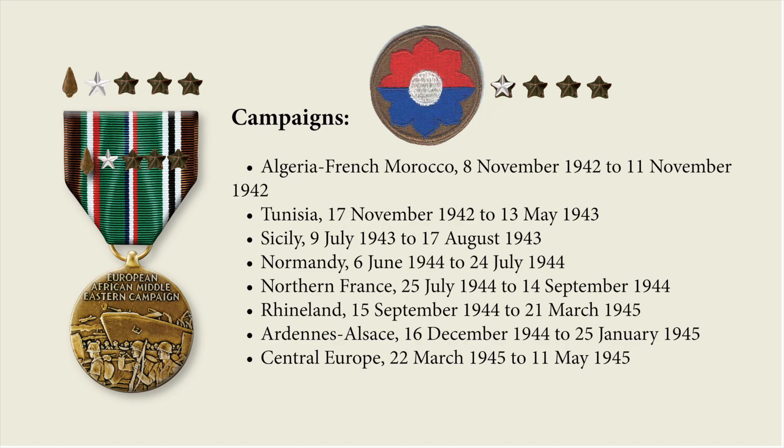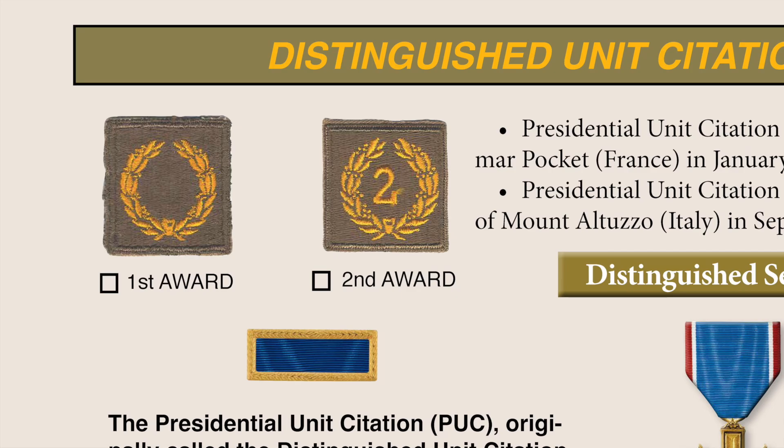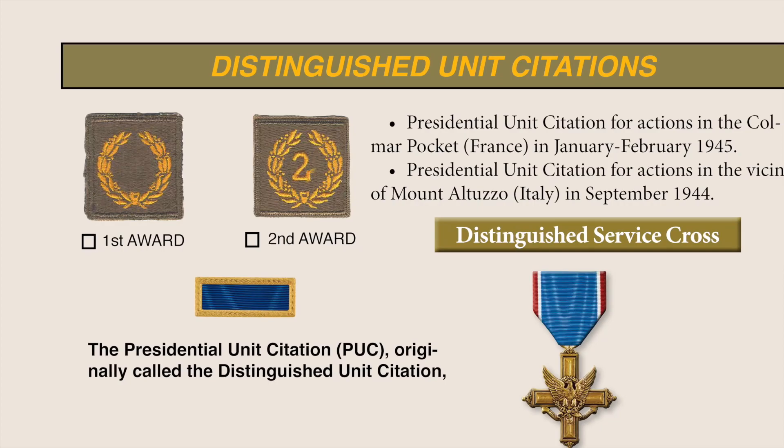The 9th Infantry Division earned eight campaign stars: one silver star, which counts for five bronze stars, and three additional bronze stars — so one silver and three bronze stars, plus an arrowhead for the landing in Tunisia. Not every member of the 9th Infantry Division would have earned all eight campaign stars, because with 23,000 casualties you can imagine the turnover during the 1942 through 1945 period. The division earned over 24 Distinguished Unit Citations, now called Presidential Unit Citations, during the war, and they are listed in detail below.